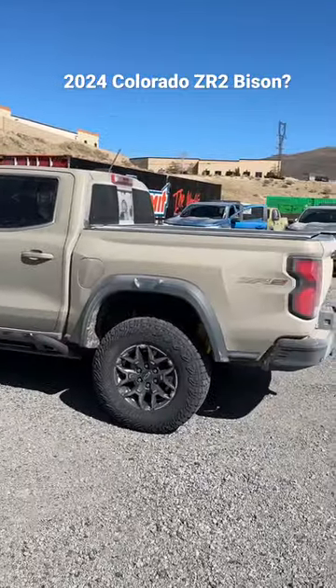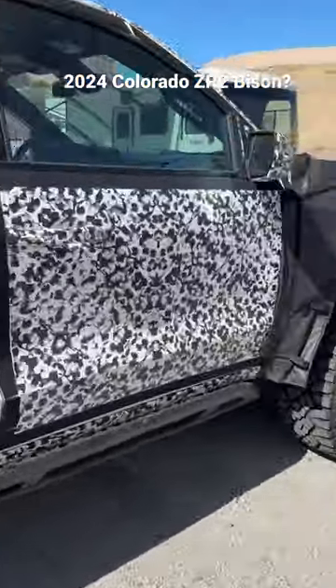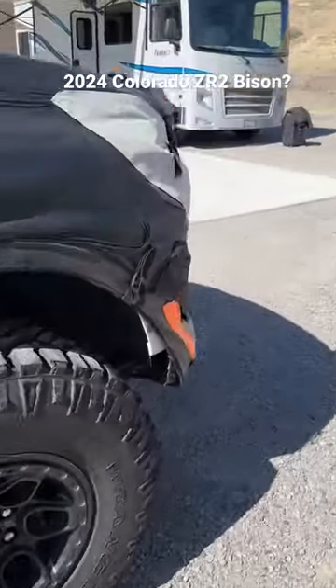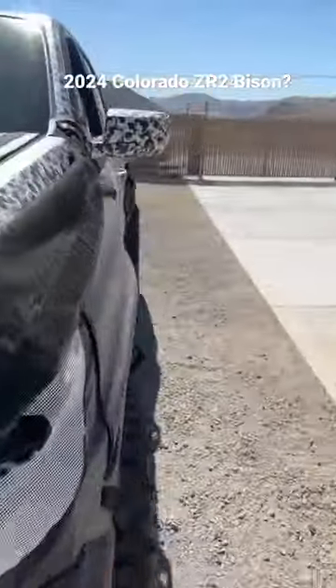Here is also the production ZR2 2023 model. We don't know exactly which year this prototype truck will be — I'm guessing 2024 at the end of this calendar year.